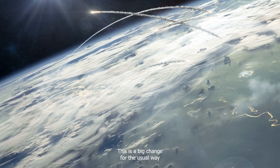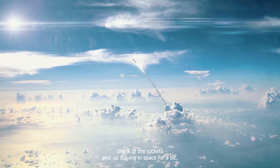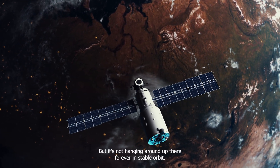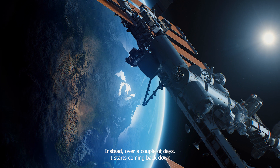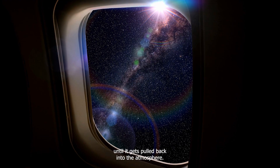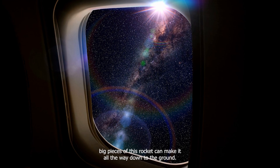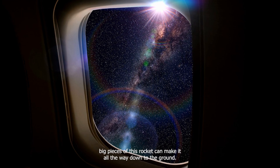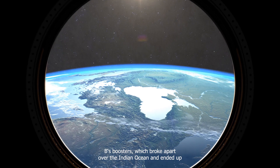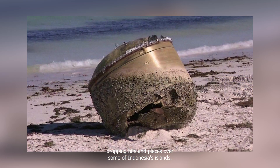This is a big change from the usual way rockets drop their parts in stages. What this ends up meaning is that a big chunk of the rocket ends up staying in space for a bit instead of coming back straight down to Earth. Over a couple of days, it starts coming back down as it goes around the Earth until it gets pulled back into the atmosphere. While small satellites often burn up completely on reentry, the big pieces of this rocket can make it all the way down to the ground — that's exactly what happened with one of the Long March 5B's boosters, which broke apart over the Indian Ocean and dropped bits and pieces over some of Indonesia's islands.